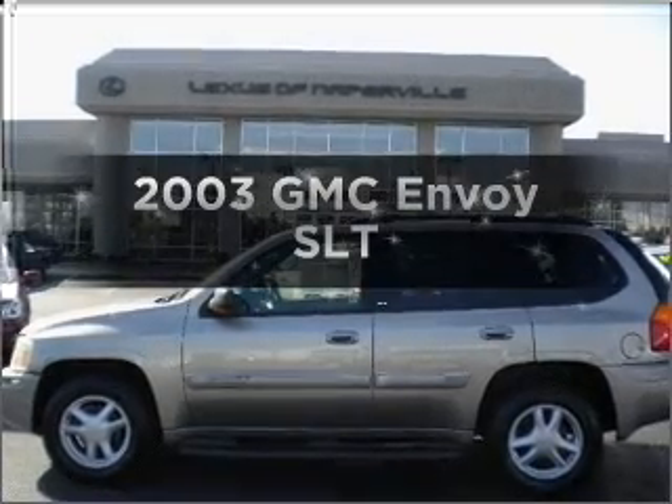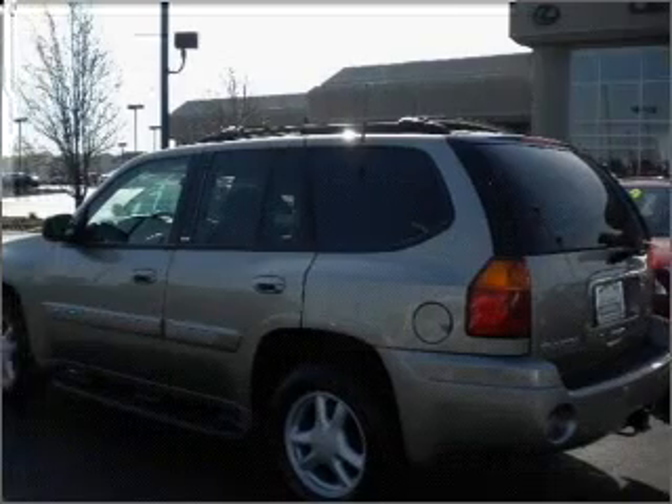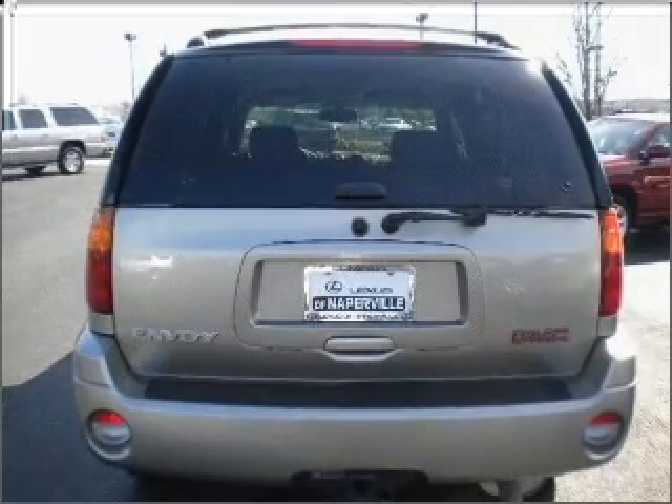Presenting the 2003 GMC Envoy. Find everything you want in a ride under one roof with this vehicle, with a solid six cylinder engine that responds smoothly to its automatic transmission.